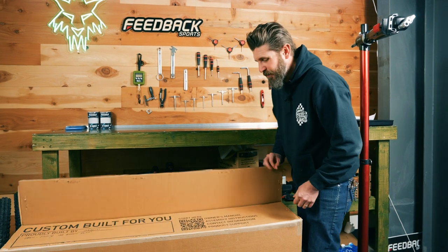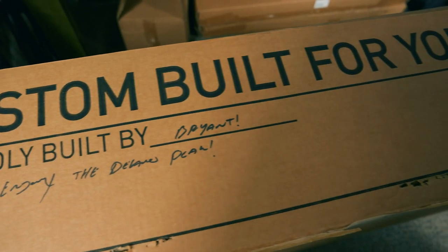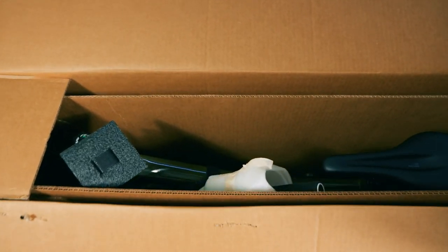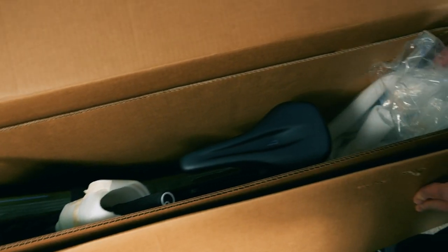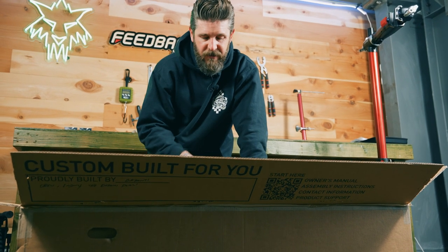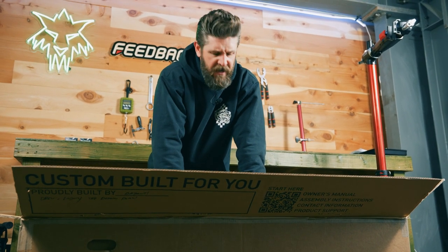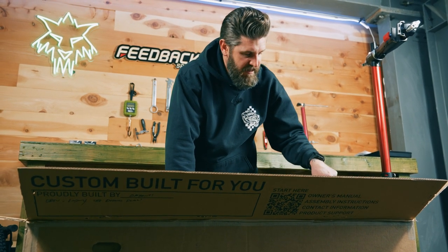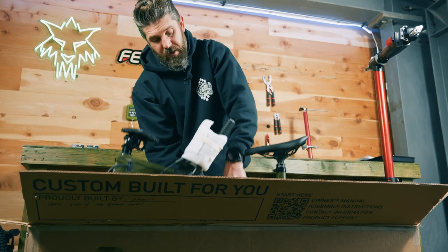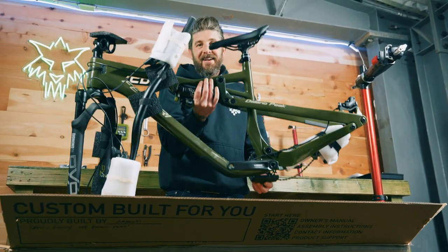Next up, what we've all been waiting for — the frame. Proudly built by Bryant. Drew, enjoy the Delano Peak. Appreciate you putting this thing together and shipping it out. We opted for the green color, which I think is going to look pretty sweet out there in the sunshine. The frame is velcroed to the foam pads on either side — so although it looks like minimal padding, every point was velcroed to that foam which is attached to the cardboard sleeves on the inside, so that bike was not moving. I like that color. Very cool.